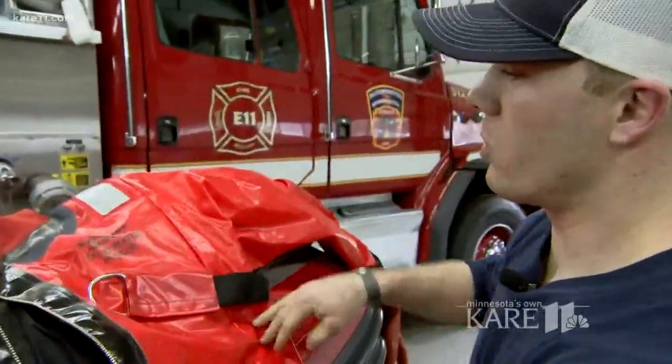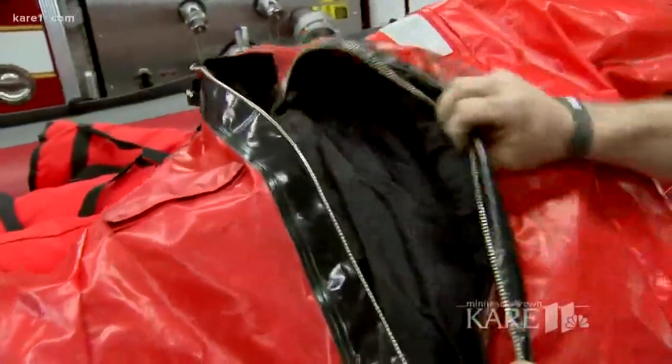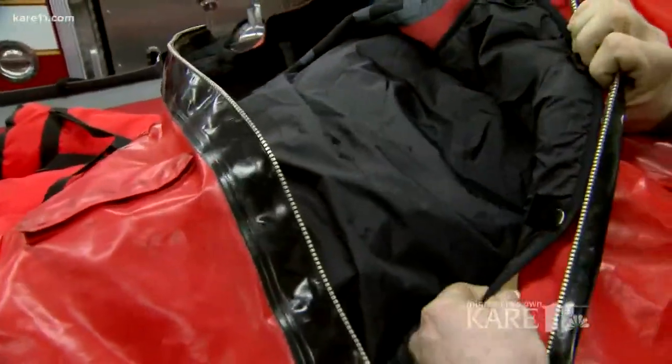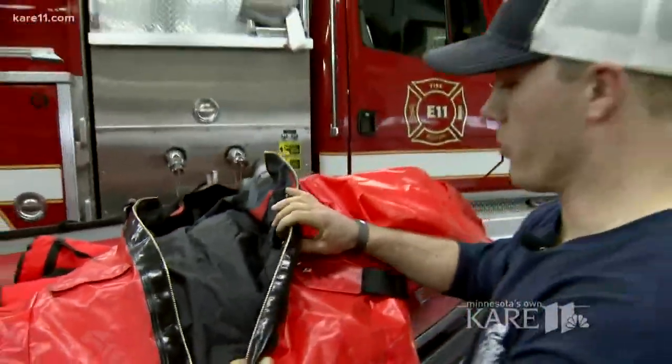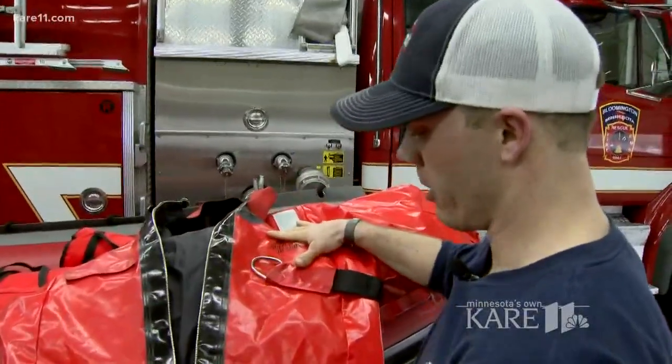This is the suit that we call the cold water rescue suit. It's got a thermal barrier on the inside so it keeps us warm. Stepping into that suit was Bloomington firefighter Robbie Smith. It allows us to maneuver and do our rescues, with an obviously waterproof barrier on the outside.